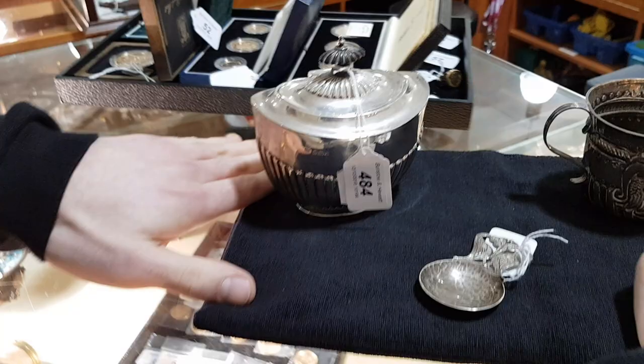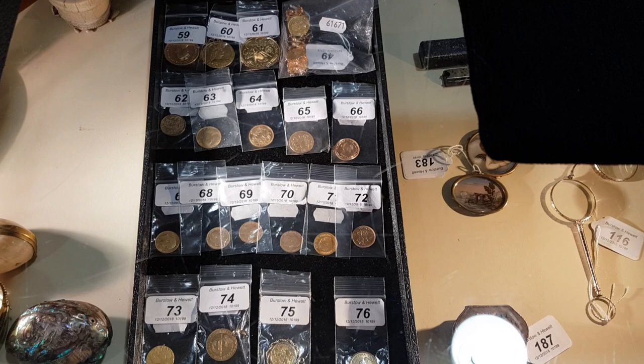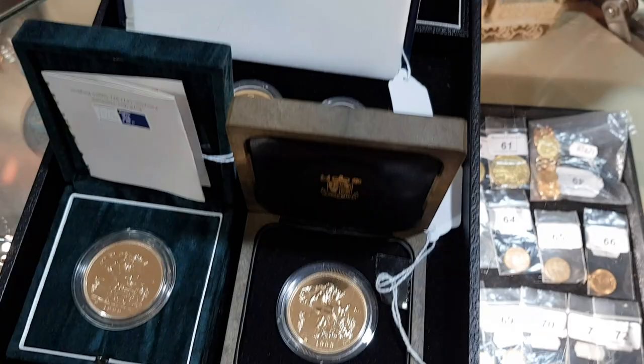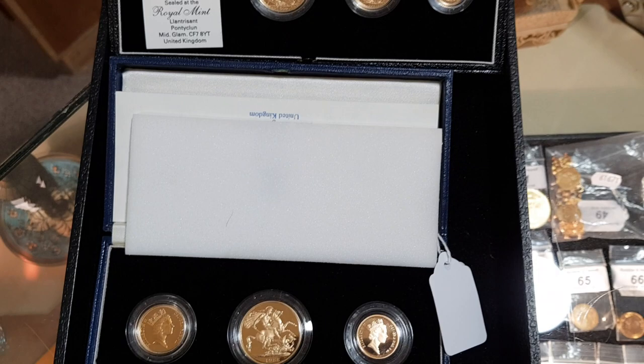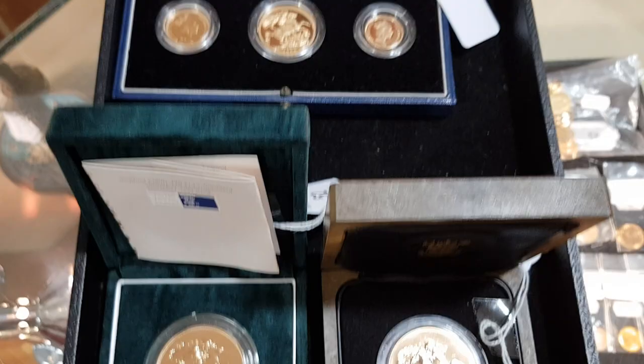Underneath we have probably the largest amount of gold coins we've had for a while. There are around 40 to 50 lots of gold coins in this sale, all individually lotted: Krugerrands, gold Britannias, gold sovereigns, half sovereigns, Britannia sets, and sovereign sets including double sovereigns and half sovereigns. Tons of gold coins — really worth a look. They are a big investment opportunity; instead of just putting your money in the bank, why not put it in gold?